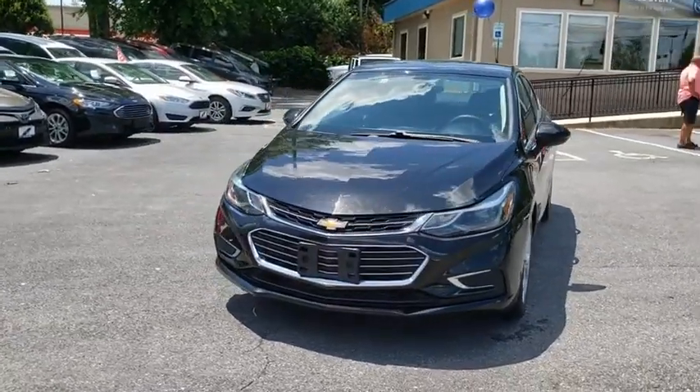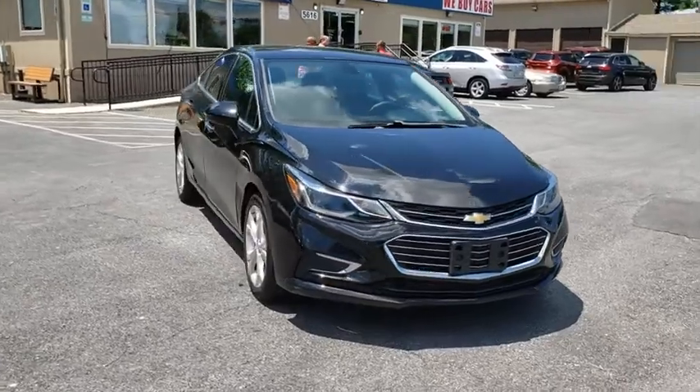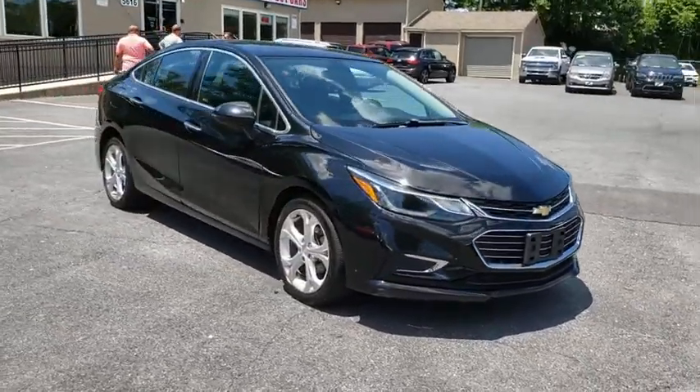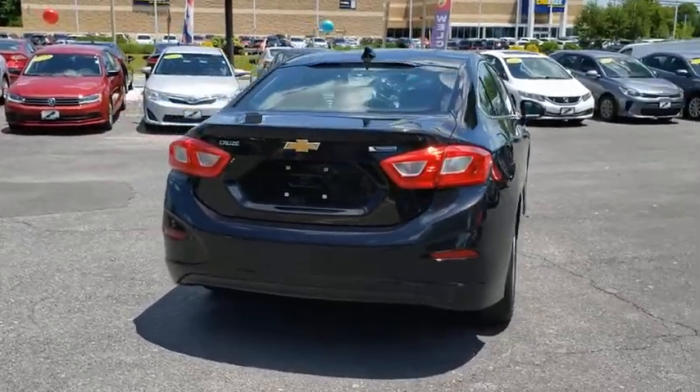Make a great choice today with the 2016 Chevrolet Cruze. The Cruze blueprint calls for more than you'd expect. This vehicle has less than 55,000 miles. Here are some of this vehicle's great options.